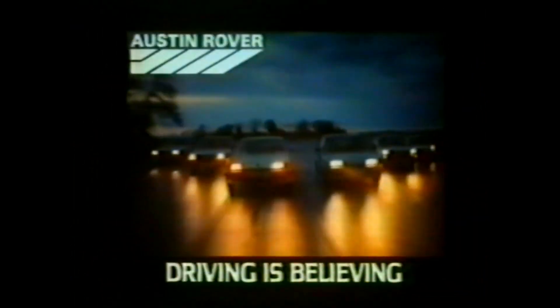I find it very reassuring to see the technology that's going into Austin Rover cars, and it's even more reassuring when you drive them. Austin Rover. Driving is believing.